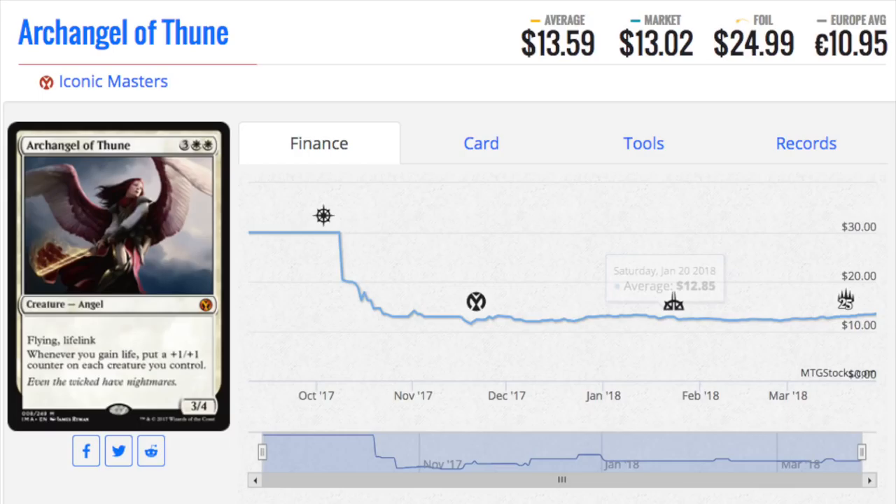This one is more of a shot in the dark — Archangel. This was one of my original speculations. When it first came out, I said it would be very good, and people didn't believe me. Turned out to be very good. It does have an infinite combo with creatures from the Stronghold and Tempest block — like a Lhurgoyf-type creature that gives you +1/+1 counters. Regardless, you can go infinite life with this.